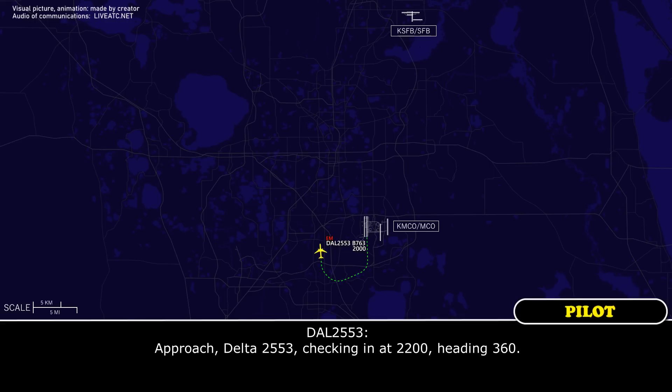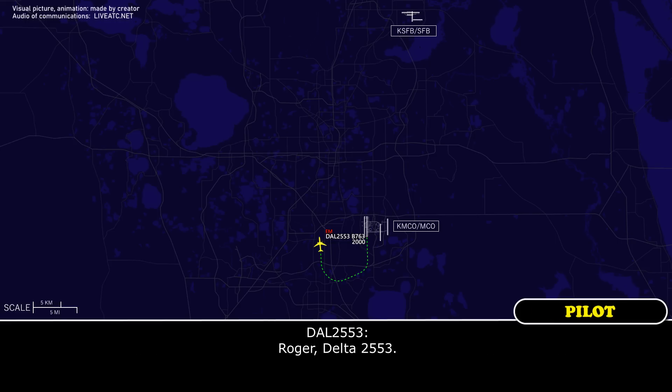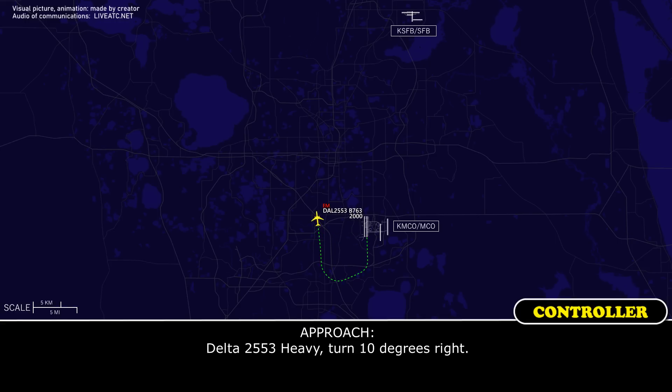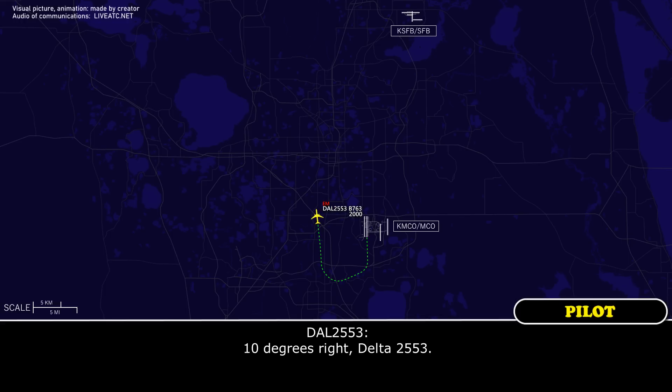Road to Delta 2553, check in and ask 2,200, heading 360. Delta 2553 heavy, line to approach, roger. You're going to be number 2 behind an ATIS 320, on about a 10 mile final. Roger, Delta 2553. Delta 2553, turn 10 degrees right. 10 degrees right, Delta 2553.